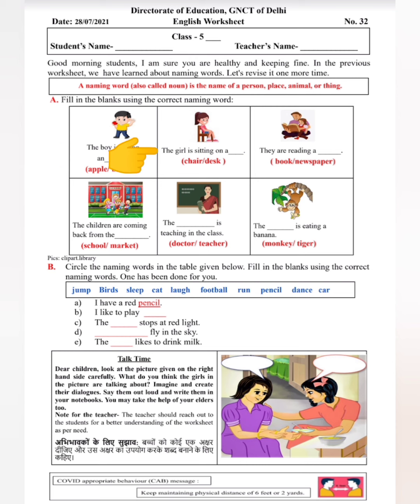'The girl is sitting on a ___.' Chair या desk — girl किस पर बैठी हुई है? Chair पर या desk पर? Correct naming word चूज़ करना है और यहाँ पर लिखना है. 'They are reading a ___.' Book और newspaper — यह लोग क्या पढ़ रहे हैं? 'The children are coming back from the ___.' बच्चे वापस आ रहे हैं from school या market — तो picture को ध्यान से देखेंगे, आपको पता चल जाएगा।